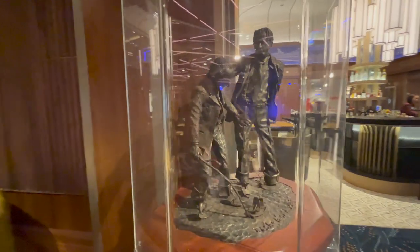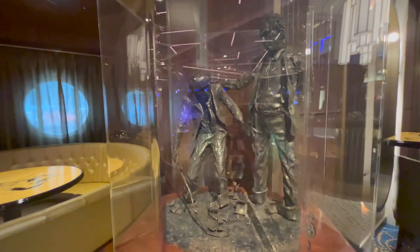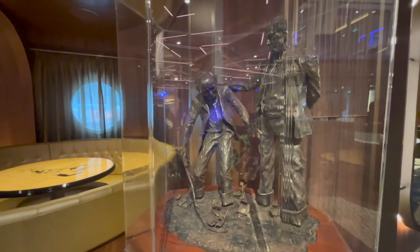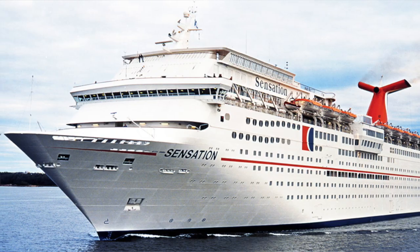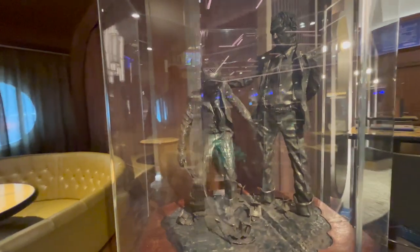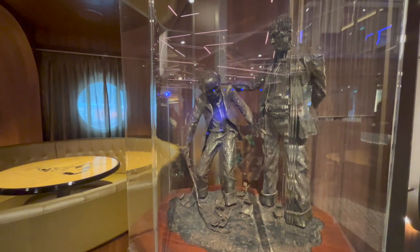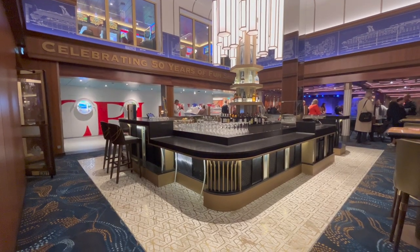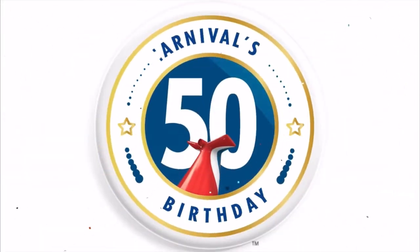Protected in a case is the original bronze statue of Carnival founder Ted Arison and Finnish shipbuilder Martin Sarakangas, given as a gift from the Helsinki shipyard that built Carnival's Sensation. In the background you may also spot the round portholes that were typically found on the original Carnival ships. Everything in the Golden Jubilee means something, so spend some time here and raise a glass to 50 years of funships.